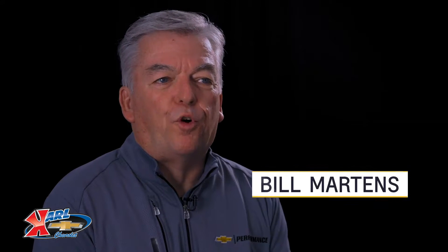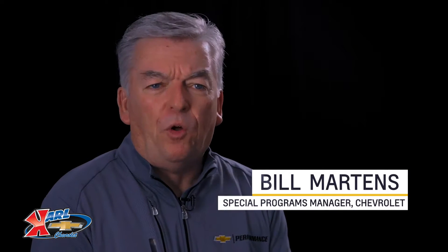There are a lot of aftermarket performance parts options out there, but only a few that are designed, engineered, and tested by Chevrolet. Today I want to give you an overview of the DR525 engine so you can make better decisions.